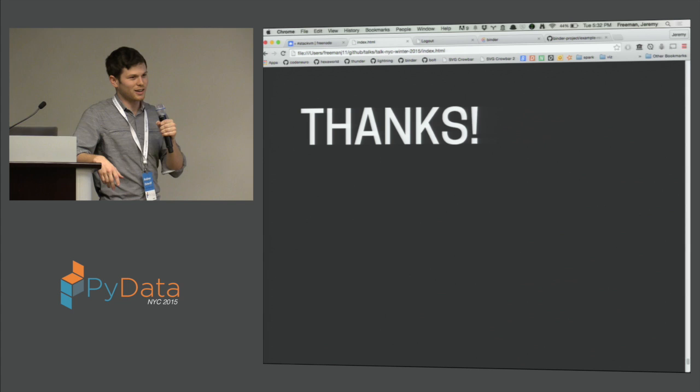Thanks to you guys for listening, and thanks to everybody in the chat room who have contributed great ideas and on the GitHub page. Come join and contribute. Thank you.